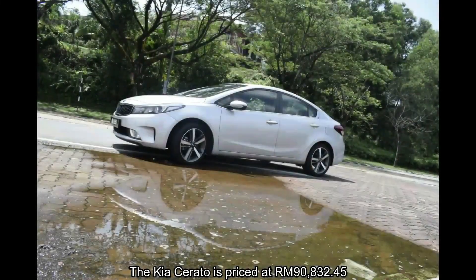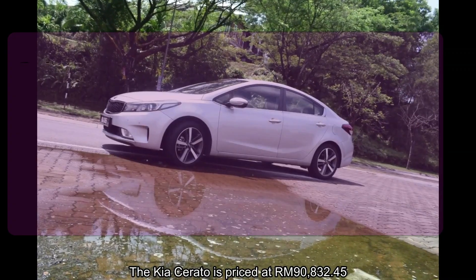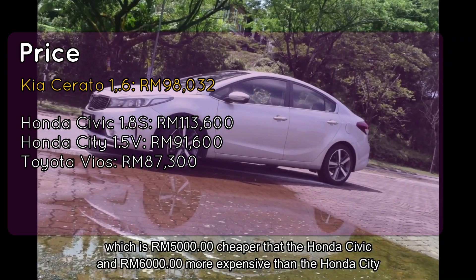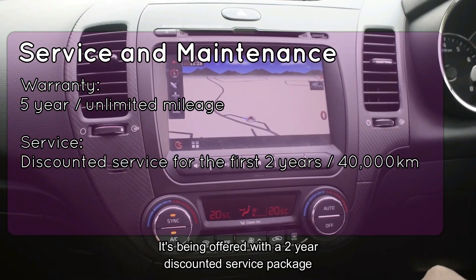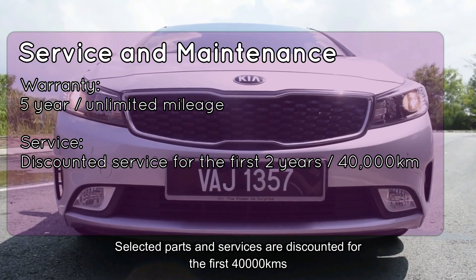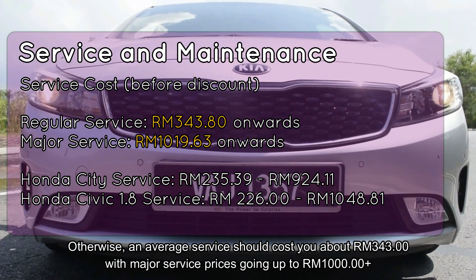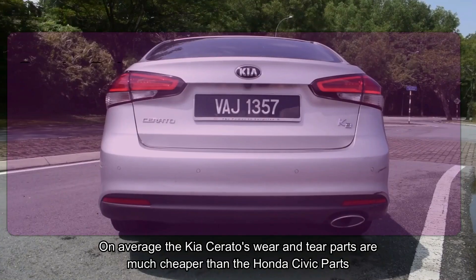The Kia Cerato is priced at 90,832 ringgit and 45 cents — 5,000 ringgit cheaper than the Honda Civic and 6,000 ringgit more expensive than the Honda City. It's offered with a two-year discounted service package, with selected parts and services discounted for the first 40,000 kilometres. Otherwise, an average service should cost around 343 ringgit, with major service prices going up to 1,000 ringgit plus.